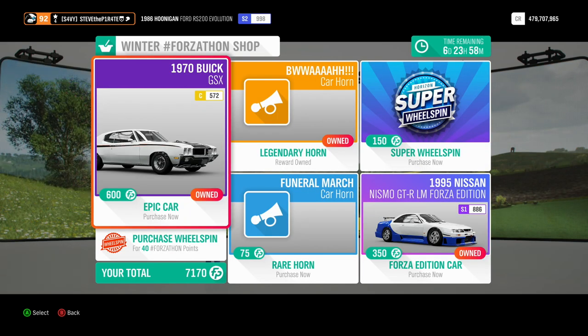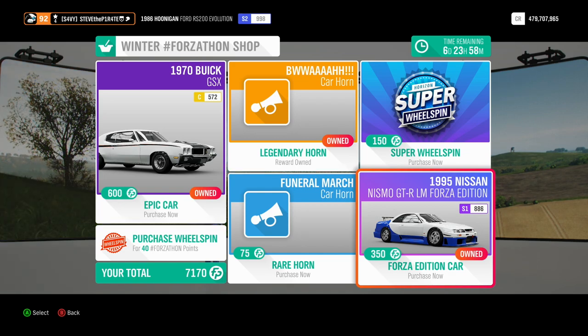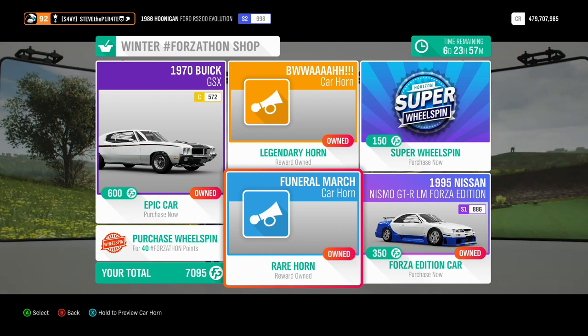We have the 1970 Buick GSX for 600 Forzathon points and the 1995 Nissan Nismo GTR LM Forza Edition for 350 Forzathon points. There's the Bois Carhorn for however many points you want to waste on that, and the Funeral March Carhorn for 75 Forzathon points — something that I actually don't own, but I do now.